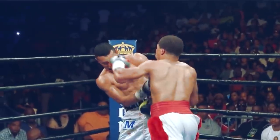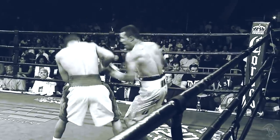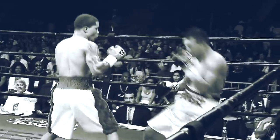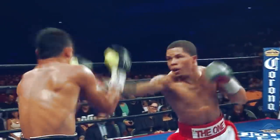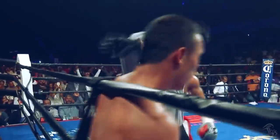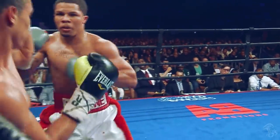One moment Davis is utilizing defense, then the next he's on the floor. Watch how Davis subtly avoids his opponent's attacks, then finds the way for one punch to end the show. Davis is also one of the best finishers in the sport. Here Davis lands five uppercuts to close the show.